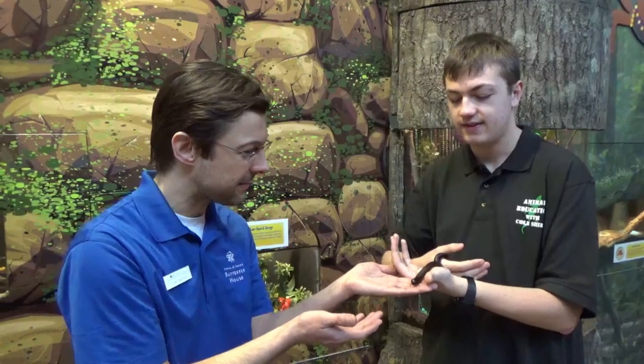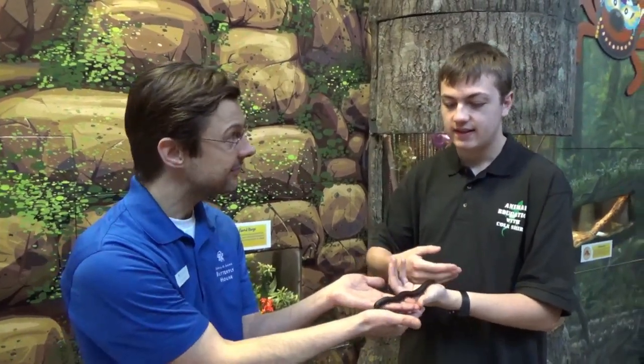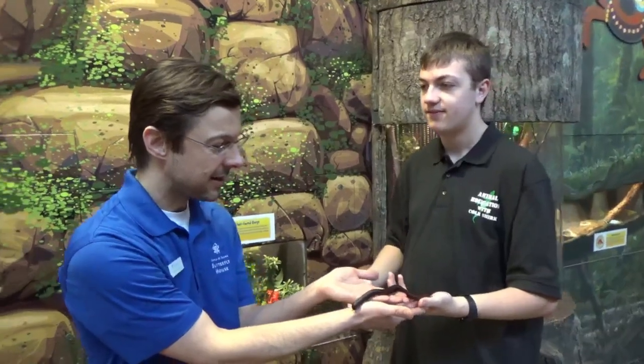I'll take him back from you then — I'll just let him walk into my hand. Thank you so much for telling us about the weevil and this millipede. You're very welcome. I hope you guys enjoyed this week's episode. Don't forget to leave a big thumbs up down below, subscribe to my channel, and also check out my Instagram at kosher. And as always, I'll see you next week.